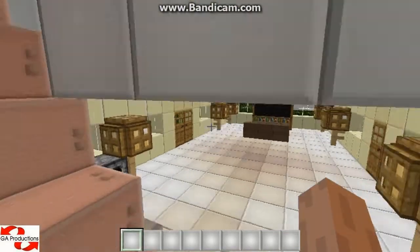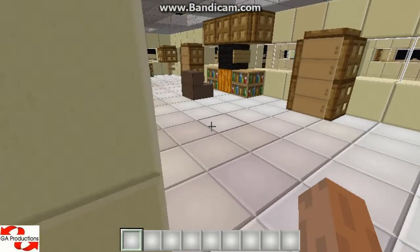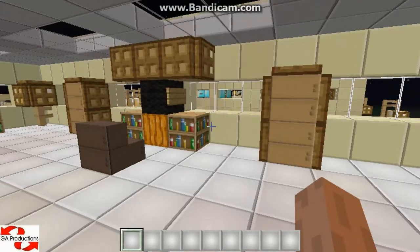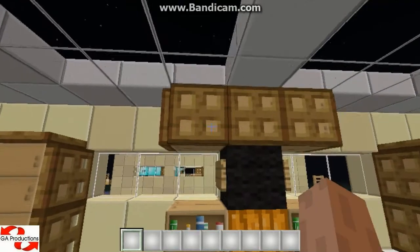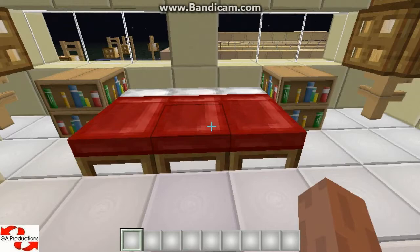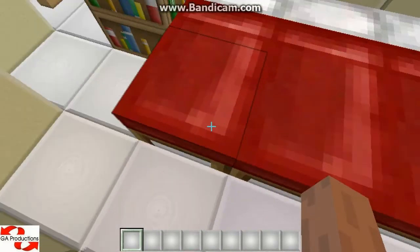And yeah, this is the fridge. So let me show you the second floor. It has got a drawer, a wardrobe, some more wardrobes, and three beds — or one large bed.